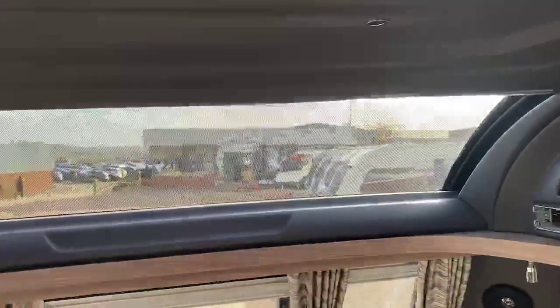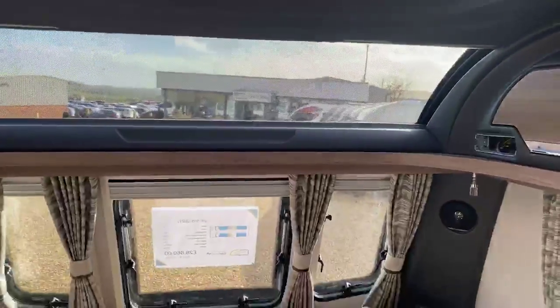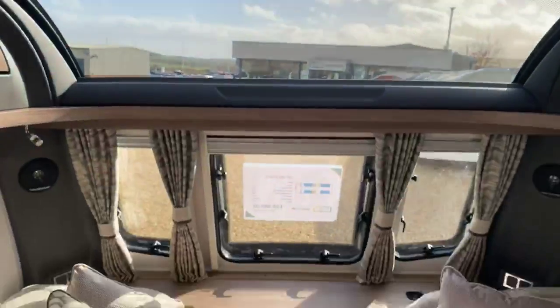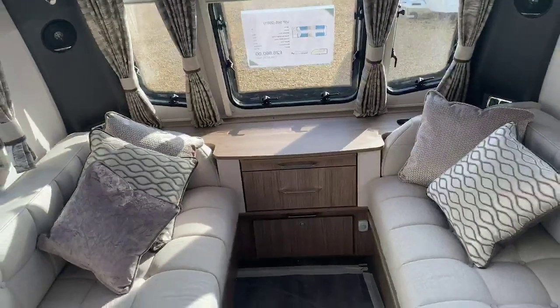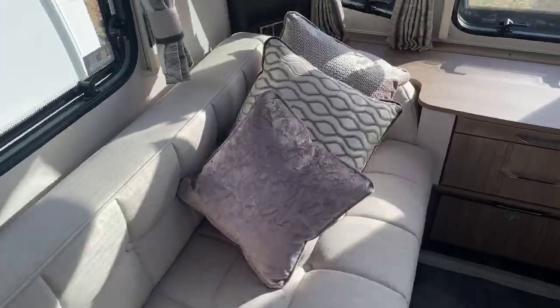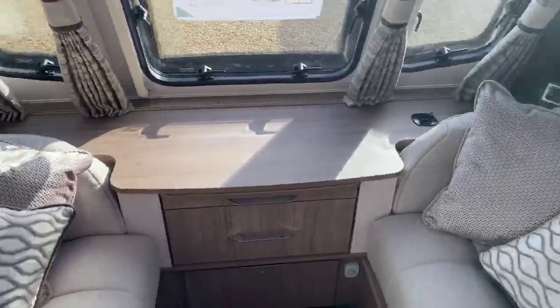There's a panoramic sunroof at the front of the caravan, letting a huge amount of light in and creating a fantastic feeling of space. A medium-sized Heki light also creates a really nice feel in the lounge area. Here's your first look at the wonderful fabric scheme that Coachman have chosen for the 2021 VIP range.